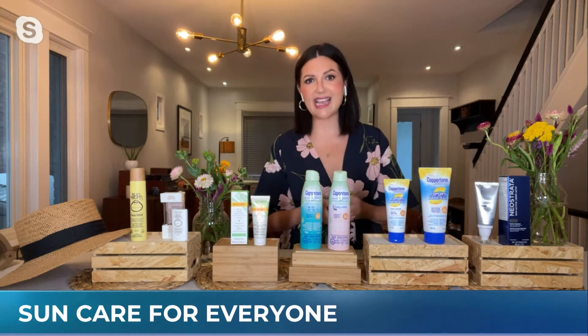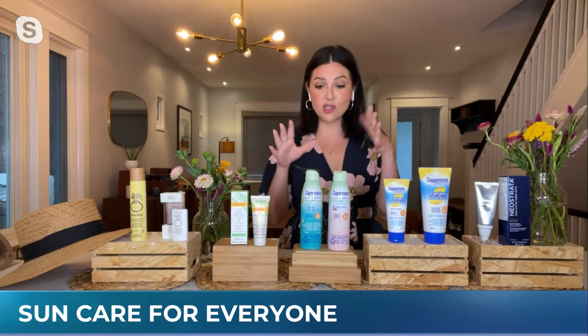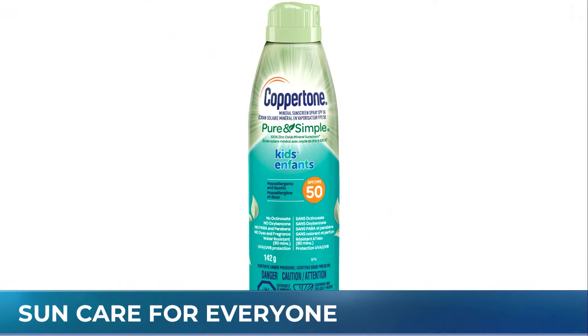Now for the kiddos — I have a newborn and an 8-year-old, so I really have to cover all my bases here. From Coppertone, we have their Pure and Simple Kids and Baby SPF 50 Spray. The reason why I love these is it's 100% mineral zinc, so it's not a chemical formula. It's tear-free, so you don't have to worry about it getting into their eyes. It's a broad-spectrum SPF 50, and my 8-year-old can apply it herself with that unique aerosol application.